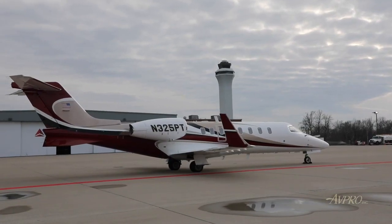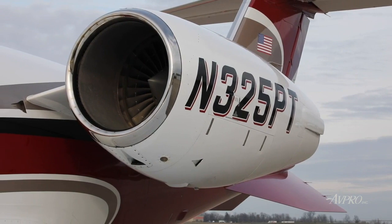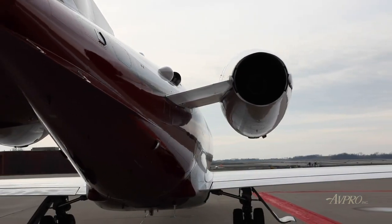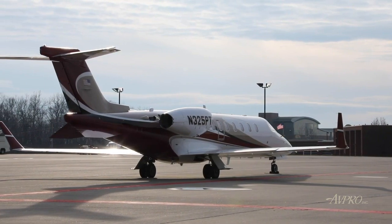Coming from a King Air to an aircraft like this, you're going to expect a lot of performance. It's very similar as far as capabilities — your time to climb is 15 minutes to 41,000 feet. Dispatch reliability has been fantastic. I've got 900 hours on this aircraft in the last three years, 99.9% as far as our percentages go.